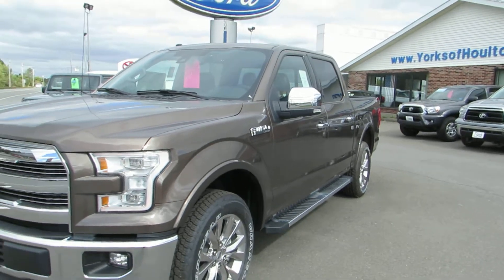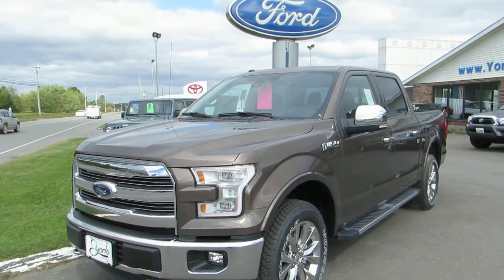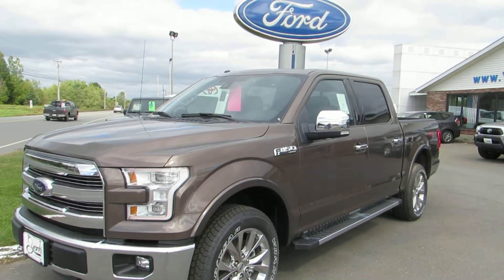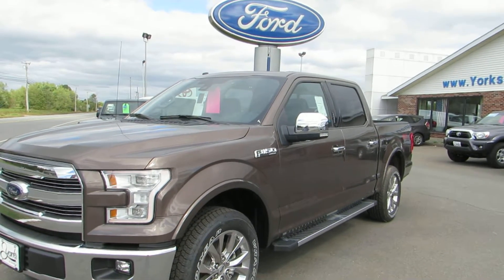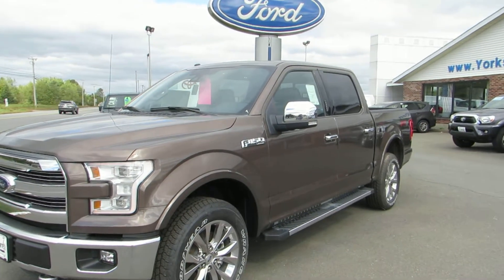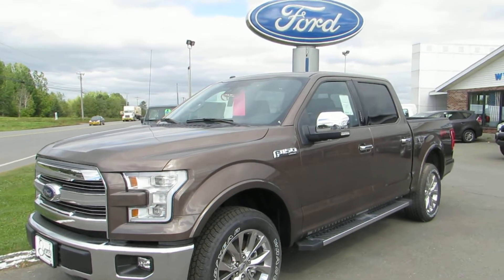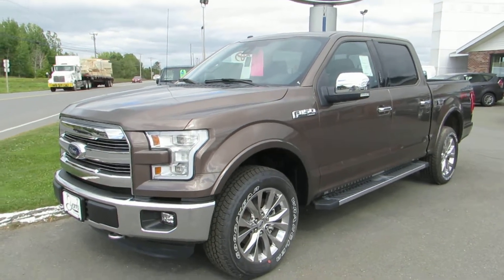That's just a few basics on our 2016 Ford F-150 Lariat. For the full tour on this vehicle, stop right over to Yorks of Holton today, right on North Road, just off the I-95 exit in Holton, Maine. You can also visit us online at yorksofholton.com, or give us a call at 207-538-3040.